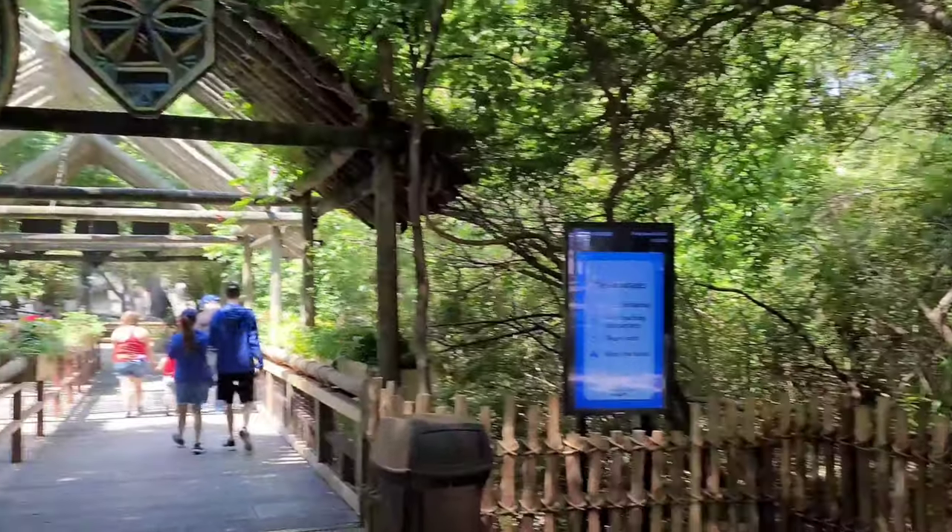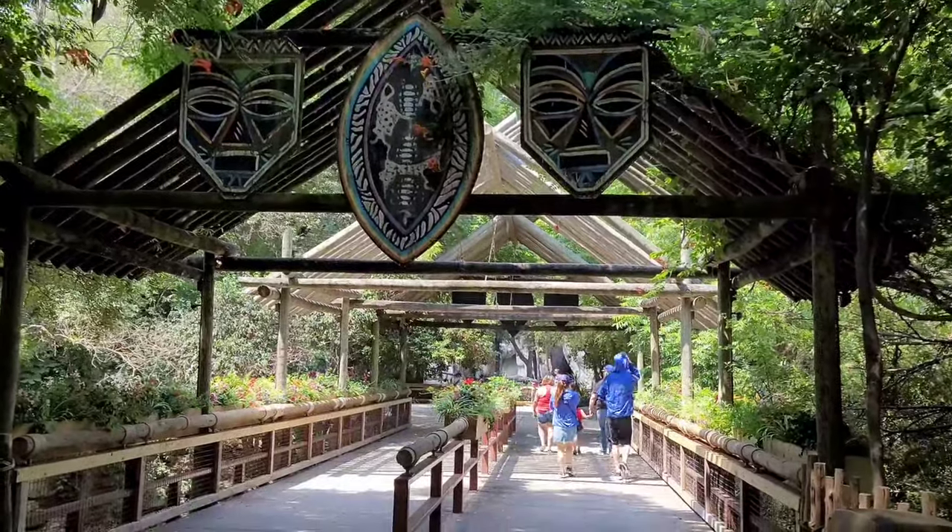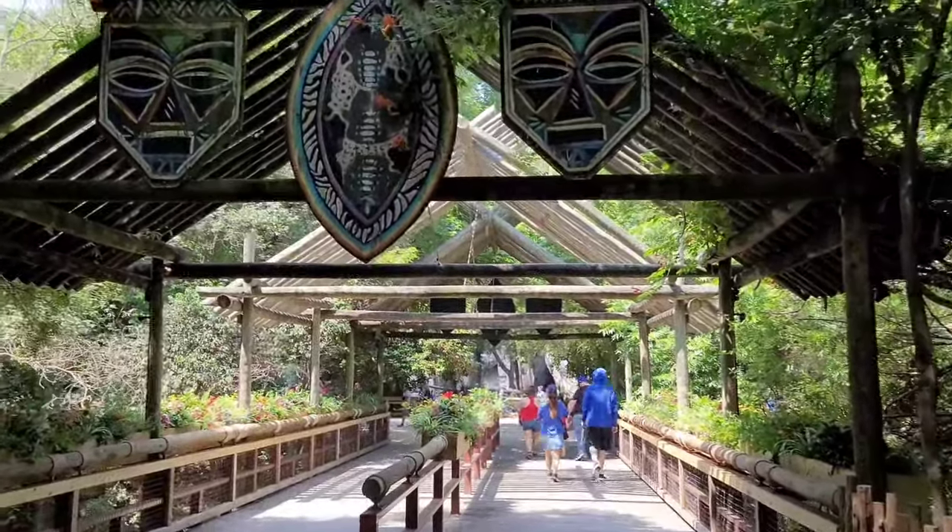Today we're at the Fort Worth Zoo. We're going to try to give you a complete video of the whole zoo.